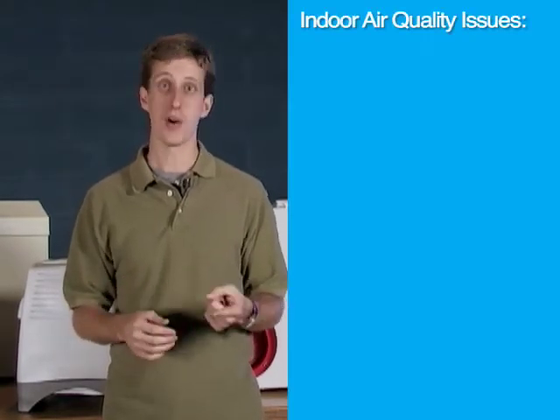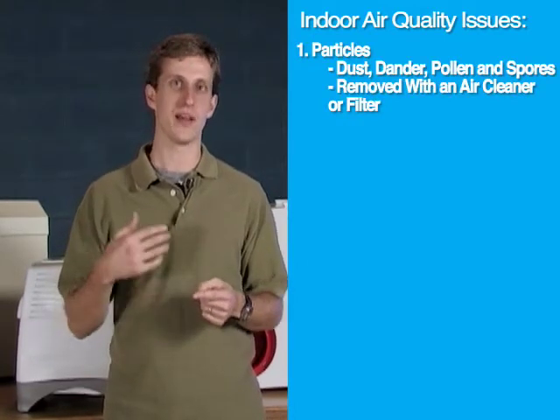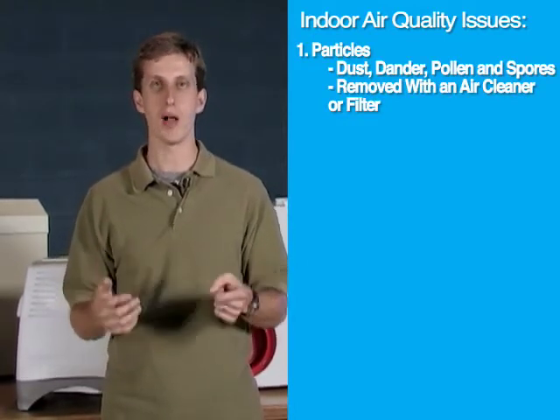There are four main areas of indoor air quality that can be addressed, each with different types of equipment. First off are particles in the air that need to be filtered out, things like dust, dander, pollen, and spores.